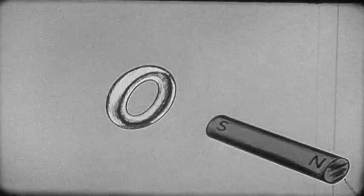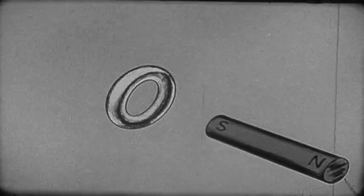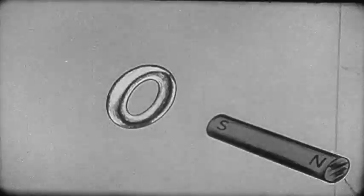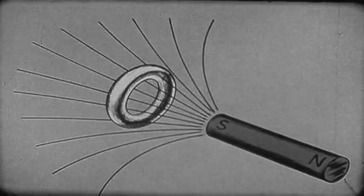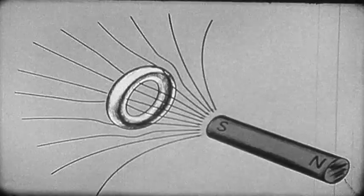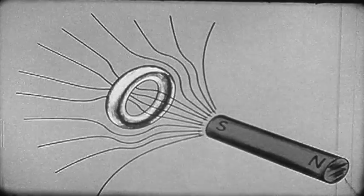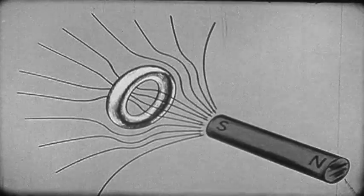If we have a tin ring in its normal state and in the field of a bar magnet, the magnet's flux penetrates through the ring as well as through the hole in it. When the ring is cooled into the superconducting state, shielding currents are created which eject all the flux from the tin itself. As long as the ring is superconducting, that flux of the magnet which laces through the hole cannot cross outward through tin. It is trapped.